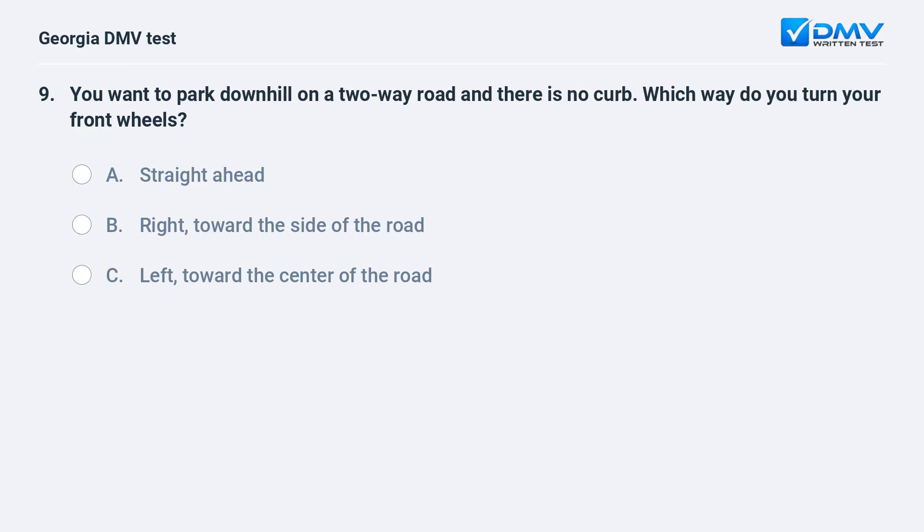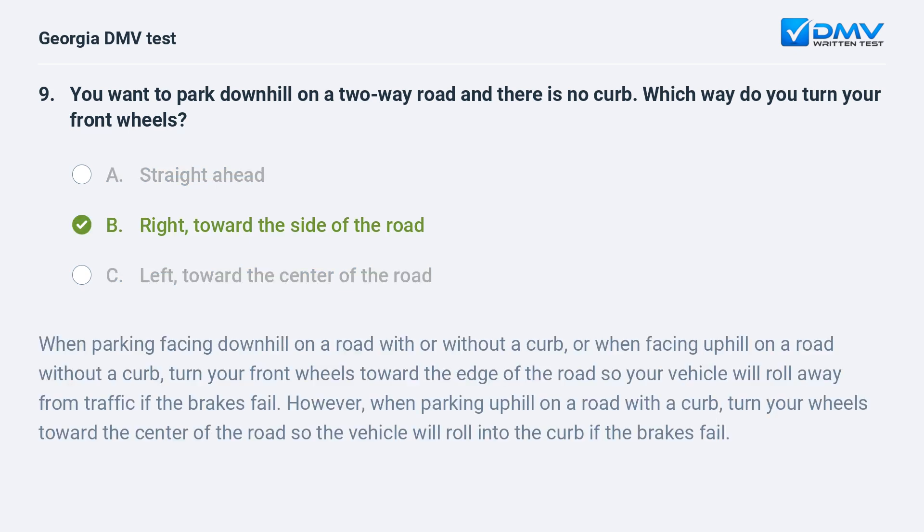You want to park downhill on a two-way road and there is no curb. Which way do you turn your front wheels? A. Straight ahead. B. Right toward the side of the road. C. Left toward the center of the road. B. Right toward the side of the road. When parking facing downhill on a road with or without a curb, or when facing uphill on a road without a curb, turn your front wheels toward the edge of the road so your vehicle will roll away from traffic if the brakes fail. However, when parking uphill on a road with a curb, turn your wheels toward the center of the road so the vehicle will roll into the curb if the brakes fail.